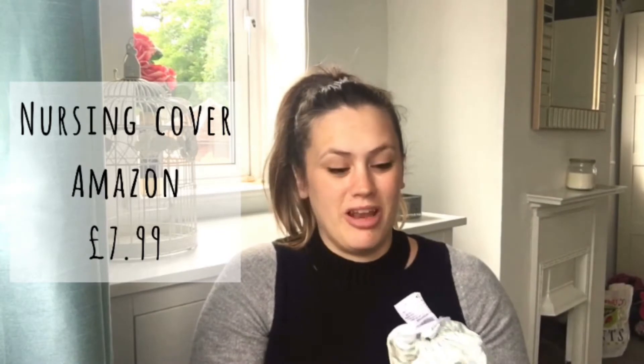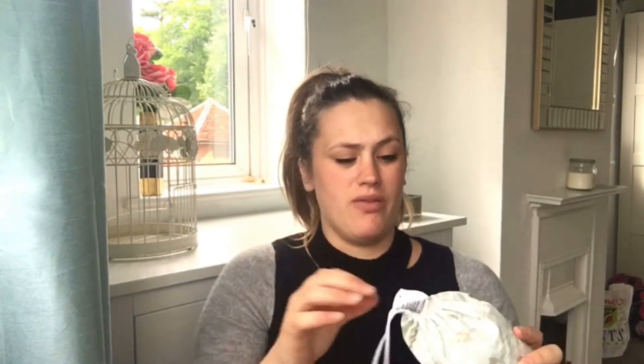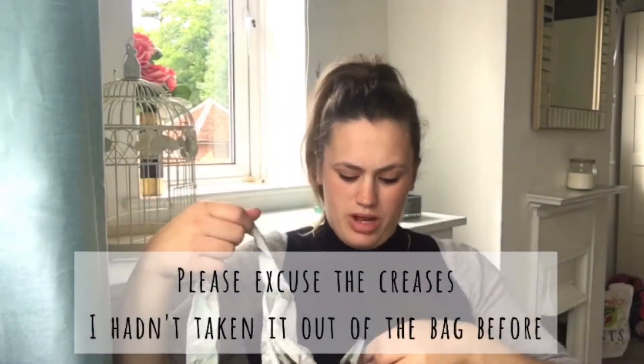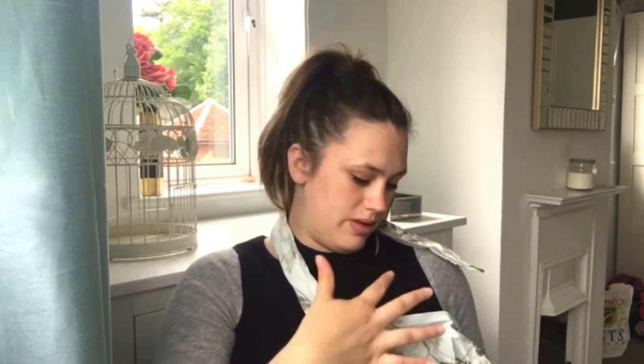Breastfeeding cover. This is something I didn't have last time I was pregnant, and I really wish I had, because I kind of underestimated how hard it would be to get the latch and keep myself covered. I would actually go inside my top — I've got a picture actually, and yeah, not the most dignified. This time I've invested in a couple of breastfeeding covers. This one was from Amazon, I think it was about £7. It's got a little pocket in the front and basically attaches with a little buckle. It keeps open so you can see down, have your hands free, and help get the baby to latch on properly.